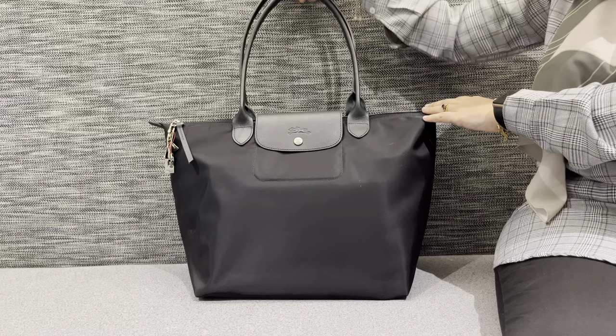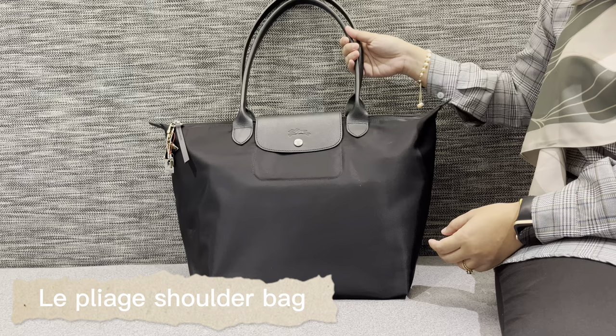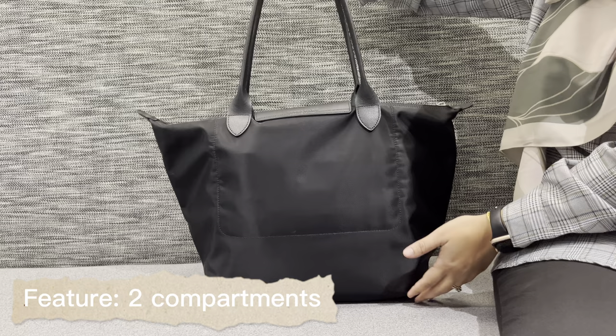Hello YouTube, what is up guys! Last week I went to the office, so I made this video at the end of the day to share with you what's in my bag when I go to office. This bag is a Long Champ shoulder bag in large size with a long handle — the color of the handle is the same as the body of the bag, and this is actually a new model.